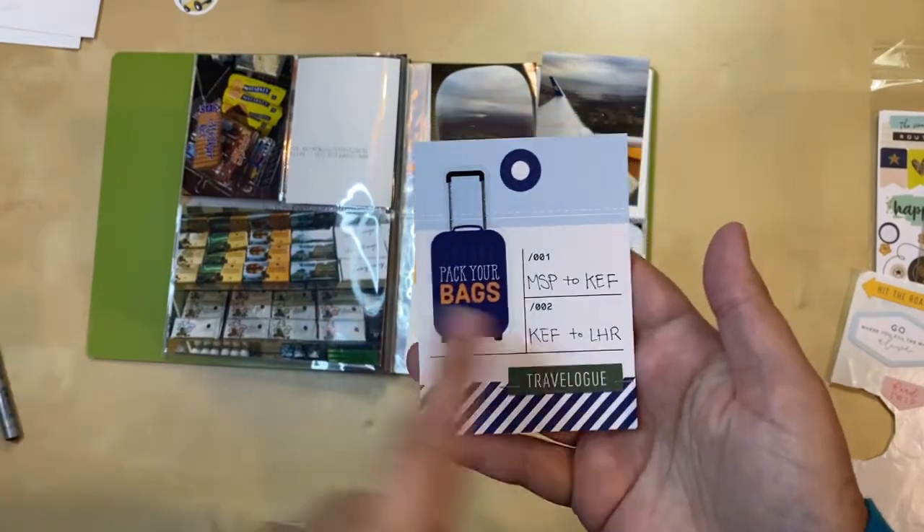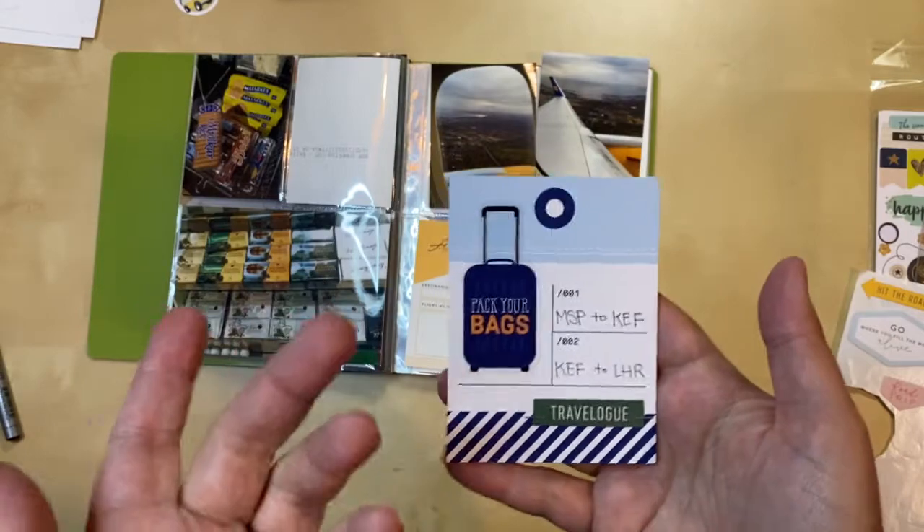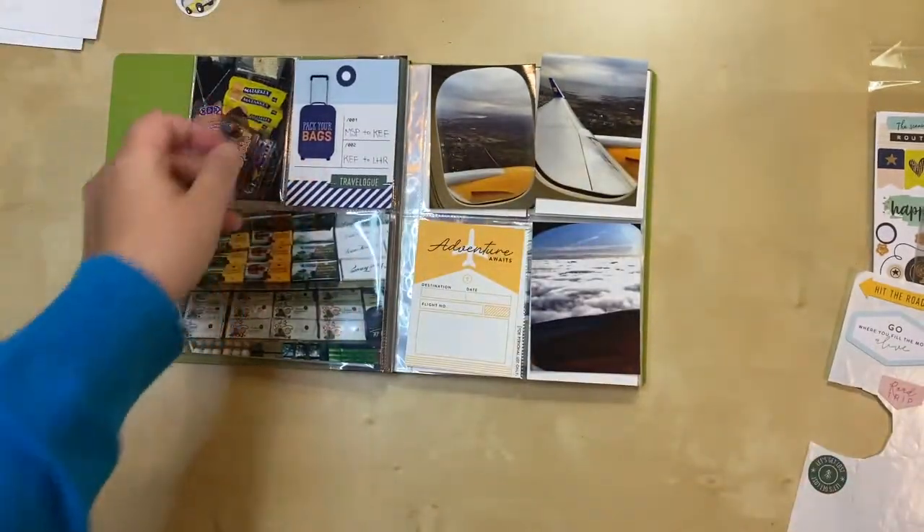I decided to use the airport codes because I thought it took up less space and it kind of looks cool. I like it, so I did that and now that one's done.